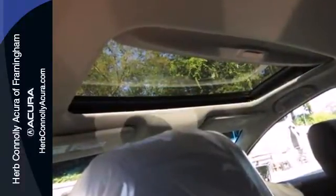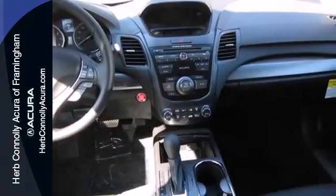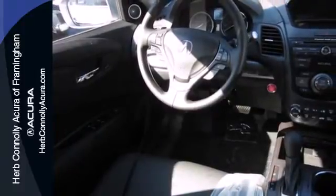Why? It's because of the efficient yet impressive get up and go of the iVTEC V6 engine. It's the heated front leather seats, climate control, and power moonroof. And it's the rear spoiler, tinted glass, and alloy wheels.